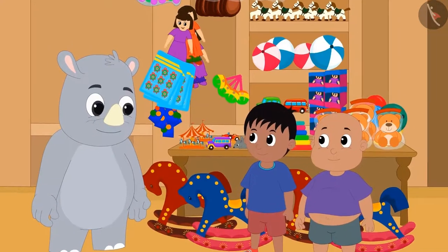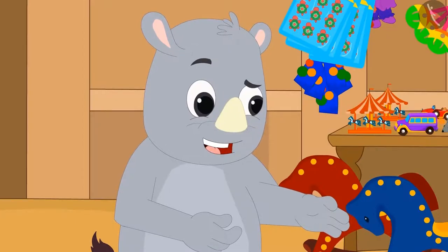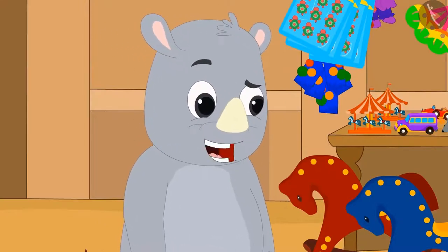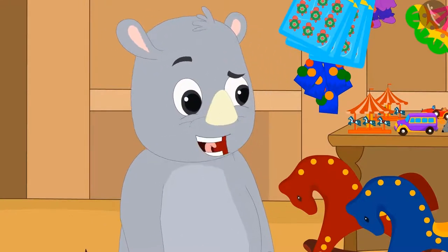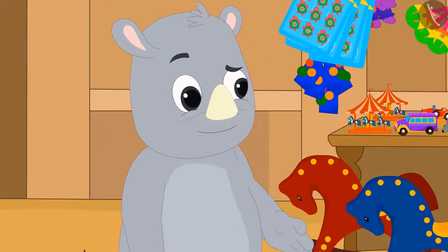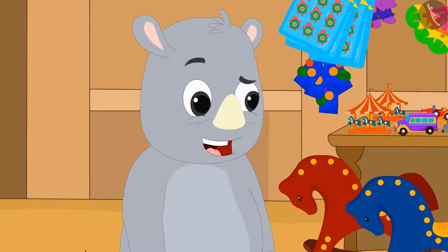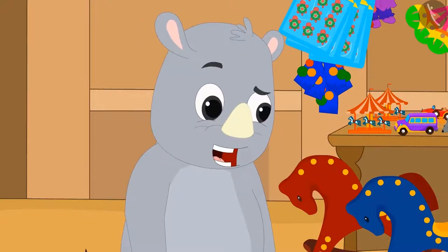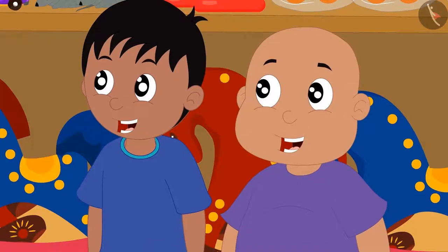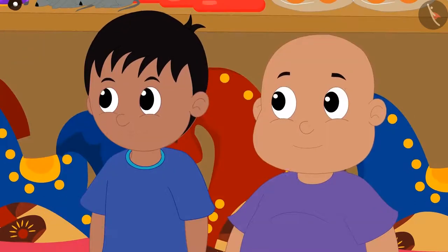The next day, Raju and Bablu came to Gagu's shop to buy some toys. Gagu smiled and said, 'You boys are very smart. I will show you pictures of three objects in this book. If you correctly identify the object, I will give the object to you for free. Otherwise, you will have to pay me double the price for those objects.' Raju and Bablu got excited because they thought they would fool Gagu in the same way as they had fooled Babban. They immediately replied, 'Yes.'